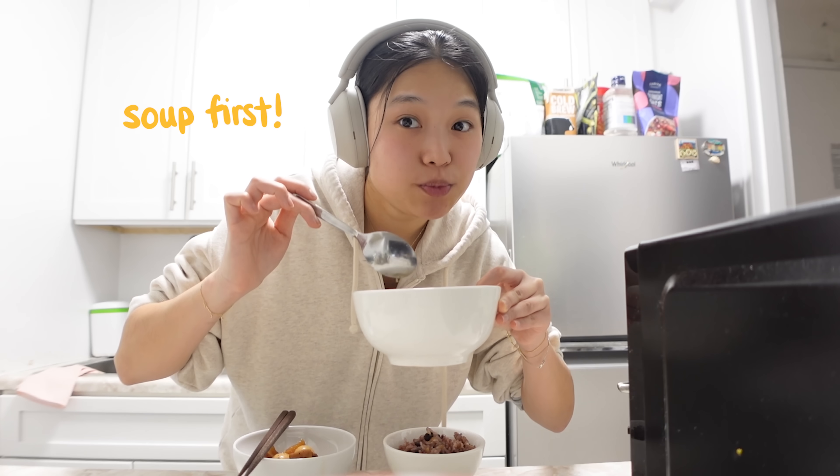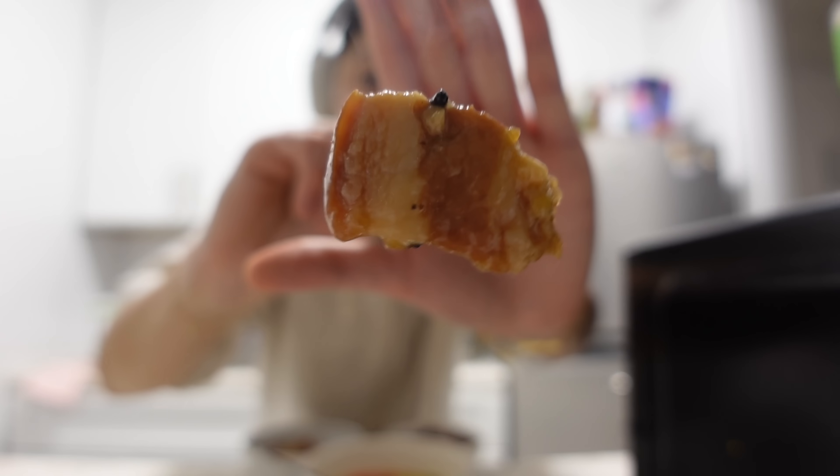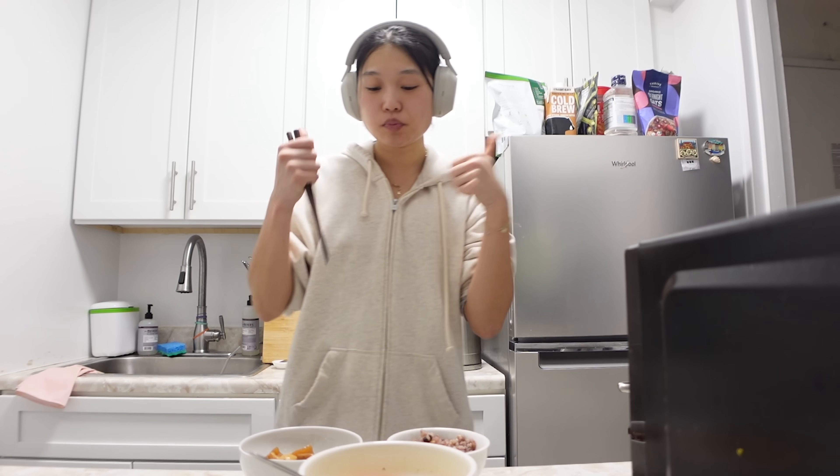Soup first. Very good — my mom would be proud.